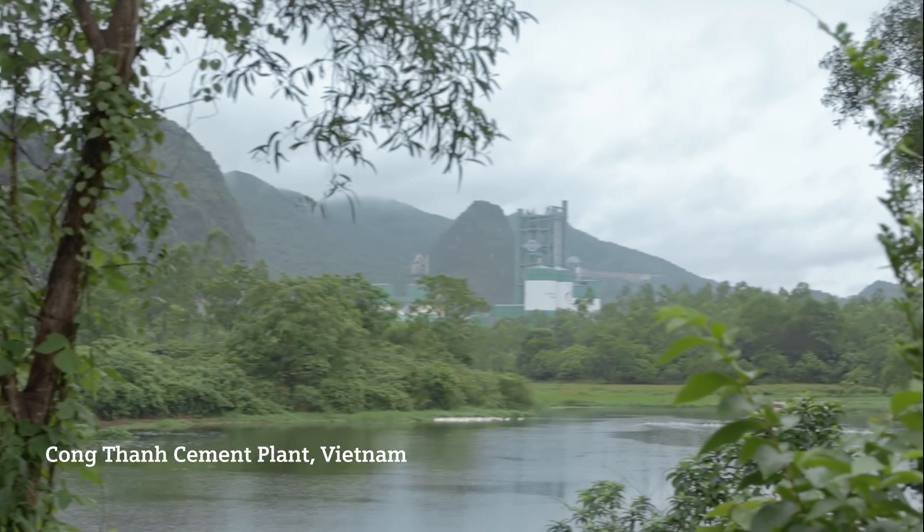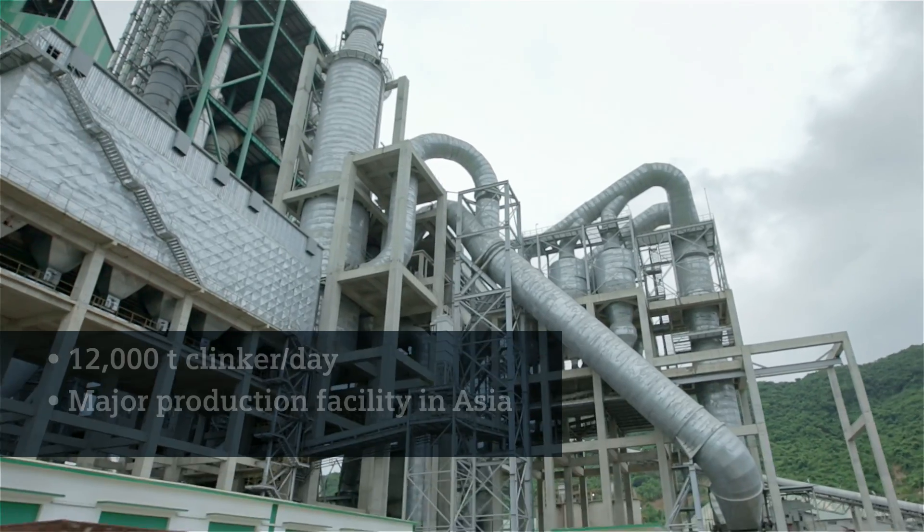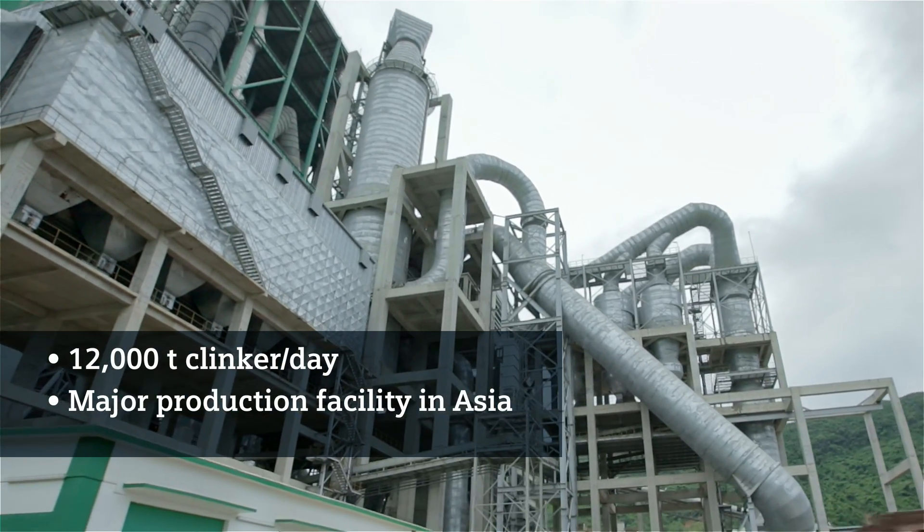Our fast-growing country is running through a process of modernization and industrialization. This also generates an increasing demand for cement. This new cement production line with a future capacity of 12,000 tons of clinker per day will turn the Kang Tan cement plant into a major additional production facility currently being built in Asia.